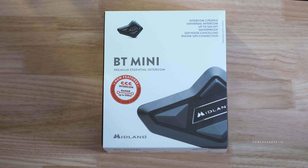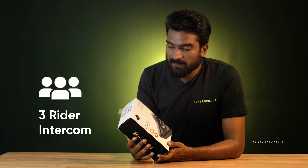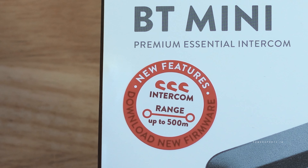Midland is a European brand which makes intercom devices for riders. The BT Mini is an entry level product from Midland. It comes with many good features — you can connect with the intercom, and it also supports universal intercom, which means you can connect it with other devices.